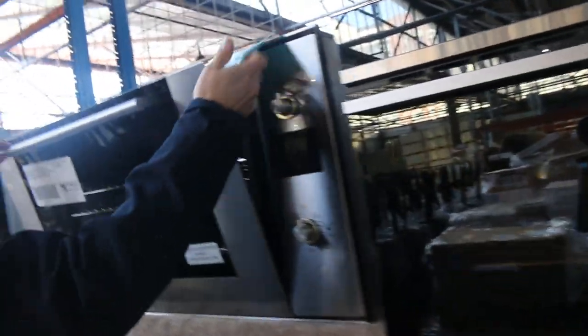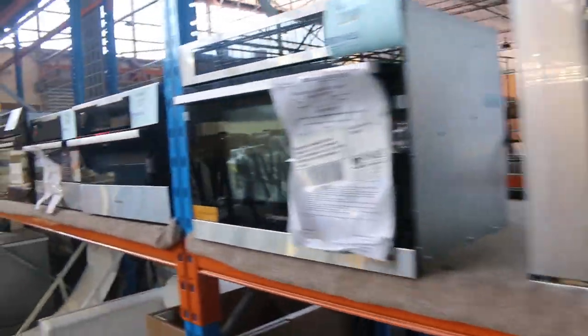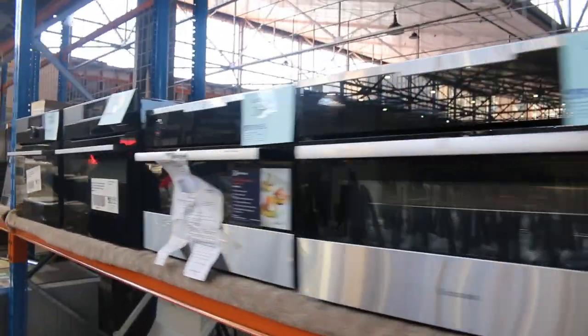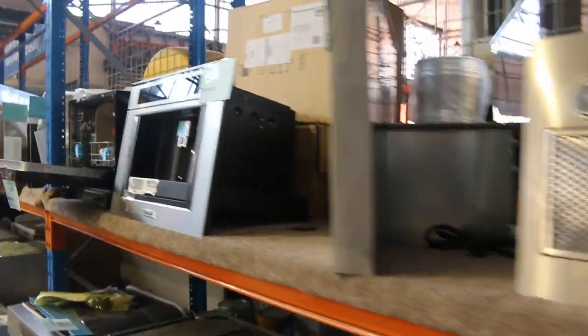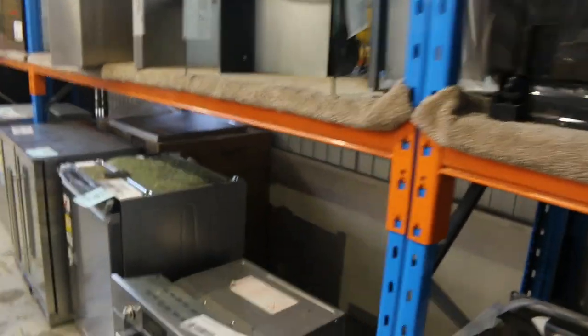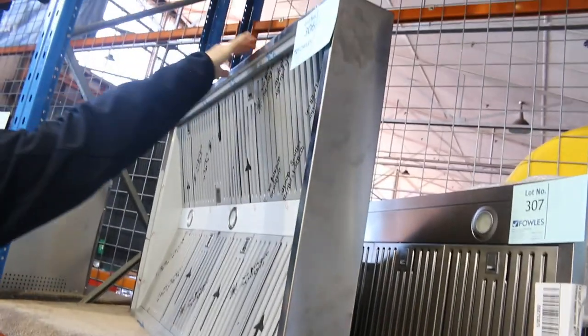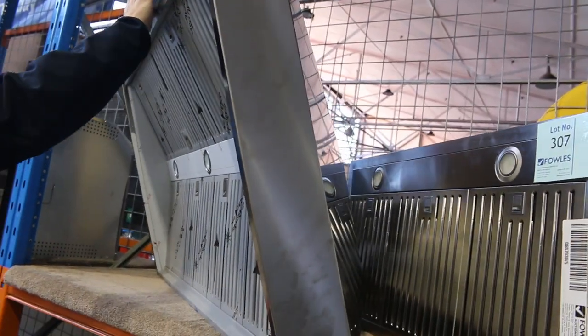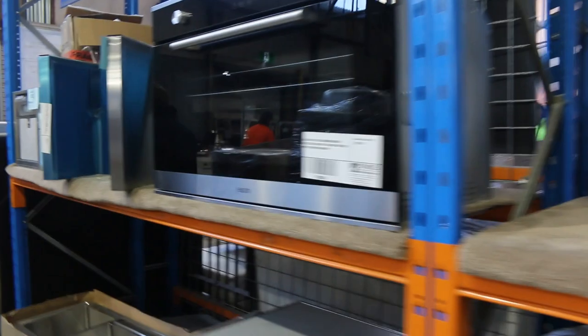Compact ovens, steam ovens, loads of dishwashers — all kinds of dishwashers. Looks like a compact dishwasher, an Ildi compact dishwasher there. Oh, this is a nice one — a great big alfresco range hood there. Can't quite see the brand, but it's a pretty nice one. More range hoods as well.